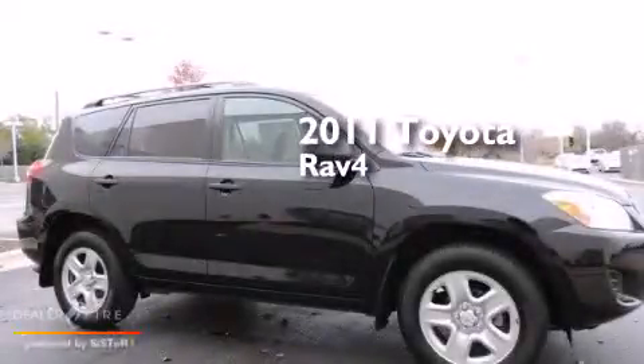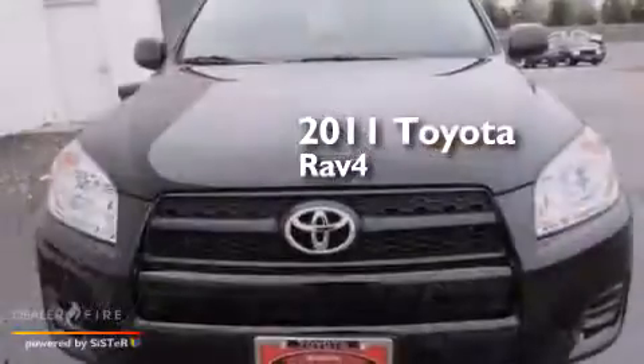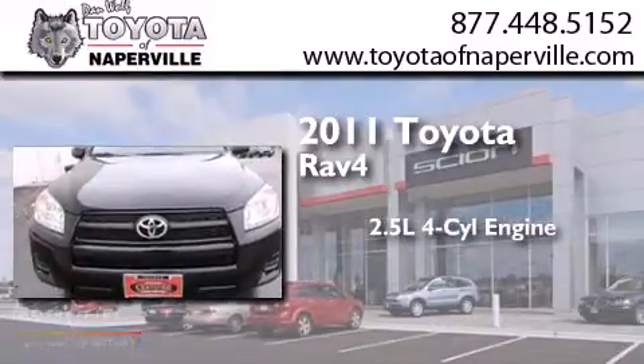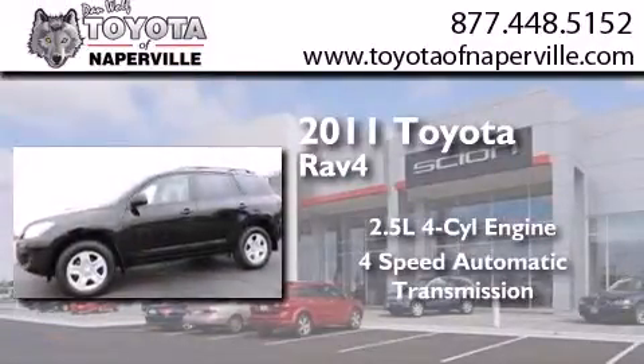This is a certified pre-owned 2011 Toyota RAV4. It has a 2.5-liter 4-cylinder engine and a 4-speed automatic transmission.